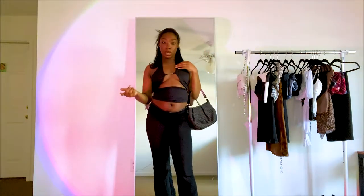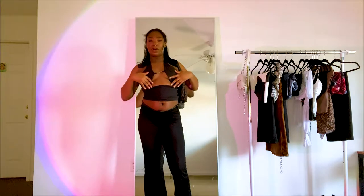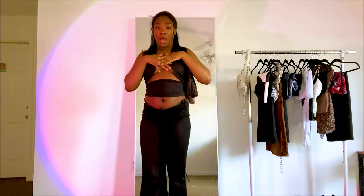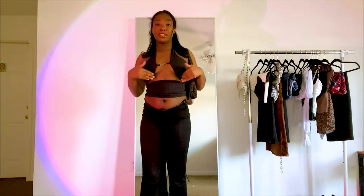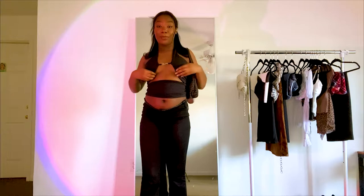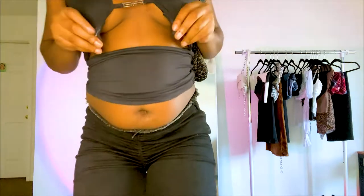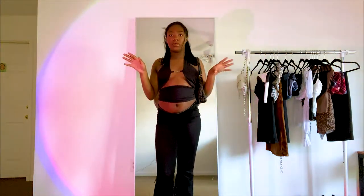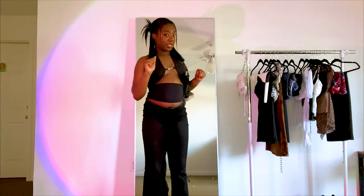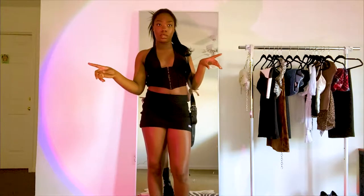This is the Cosmo top. I probably wouldn't style it with these pants, but the top alone is so freaking cute. I love how they can do this open concept without you having to worry about a nip slip. It has this rubbery material on the inside so it sticks to you. I wear this at least once a week. This is gonna get a 10 from me — super cute, I love it.